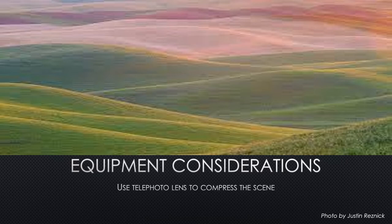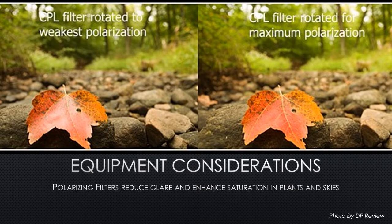While landscape photographers often use wide-angle lenses to capture scenes of mass grandeur, sometimes switching to a long lens can allow you to pull out abstract details from the bigger picture.